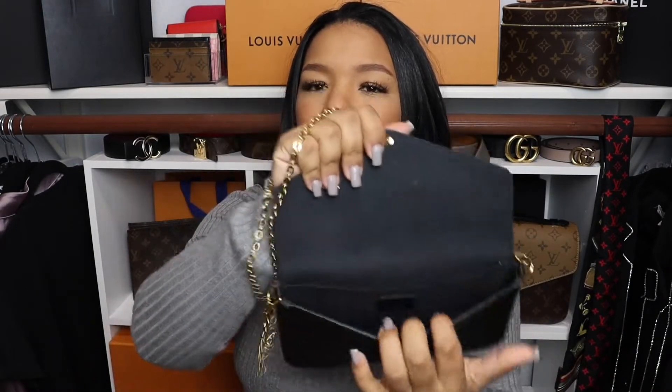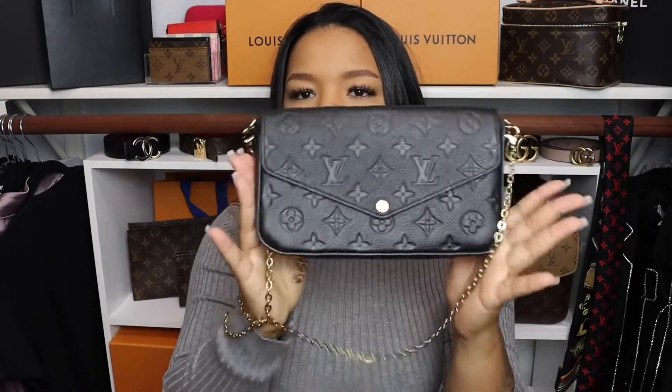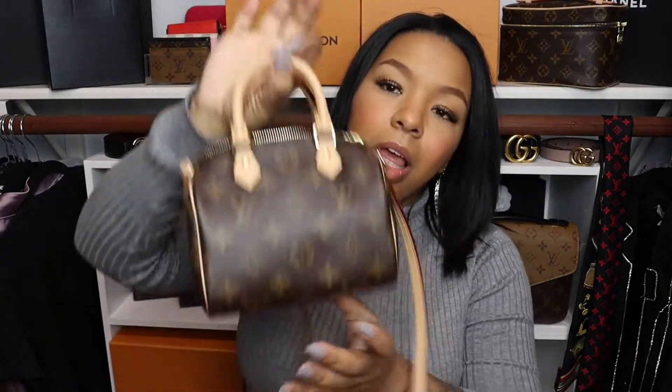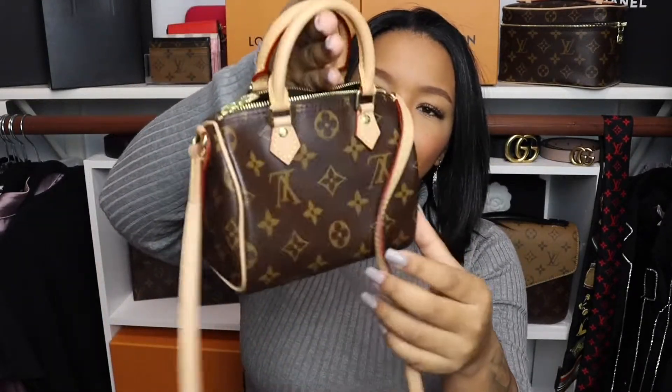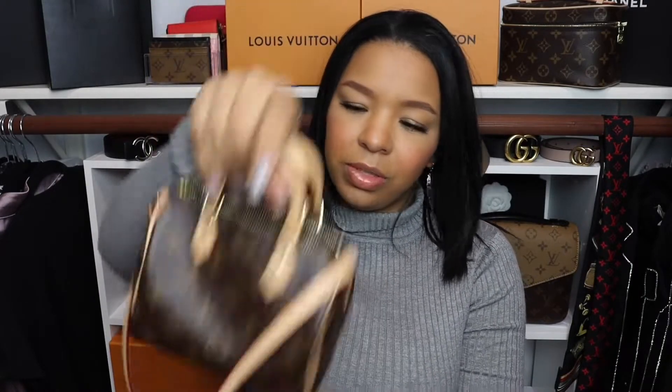Next I have this bag — I think it's a wallet on chain, but it might be a bag. I believe it's called the Felicia. It has compartments inside. Next I have my Nano Speedy — I've been using this one lately. Super cute, definitely a forever piece in my collection. Love it.